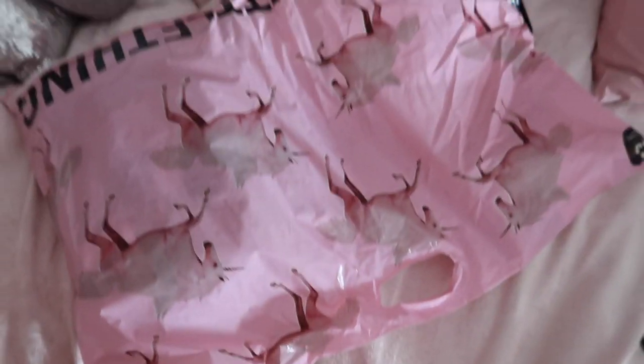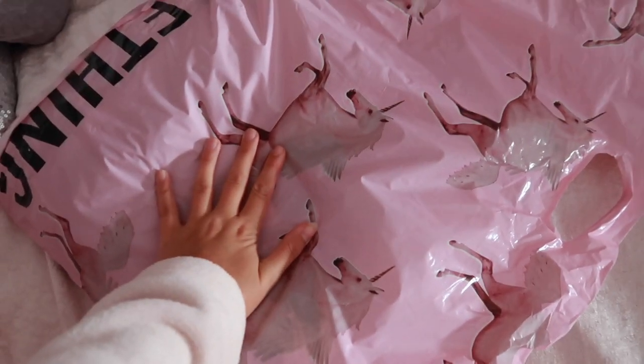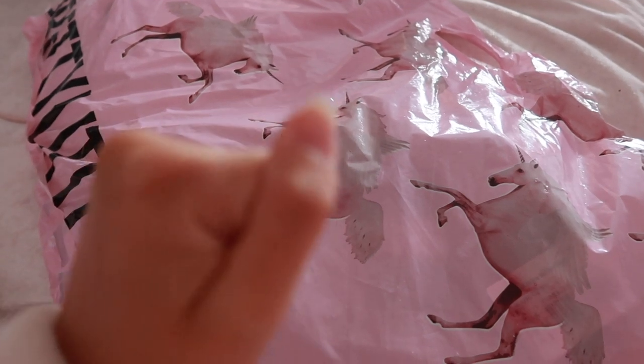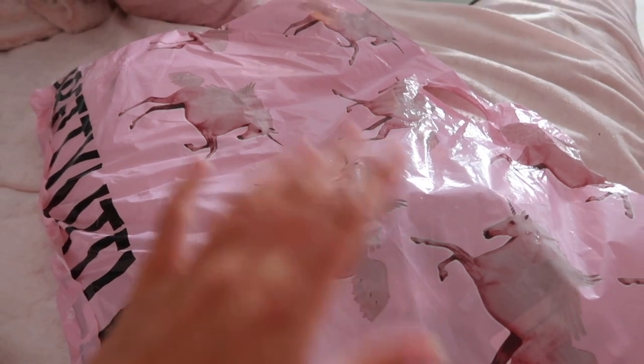We've got a new Pretty Little Thing parcel - these are possible work clothes for summer. Our shop doesn't have air con, so I need summer-appropriate outfits. I'm going to show you what I've got. I'm not going to try them all on right now but I'll have a look. I've got a lot of things that aren't my usual style - lots of floral things, lots of color, so we're getting ourselves out there a little bit.